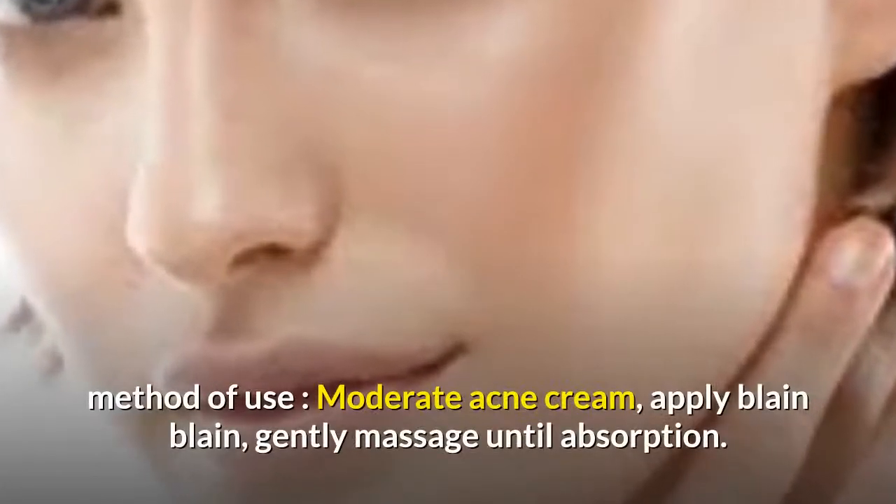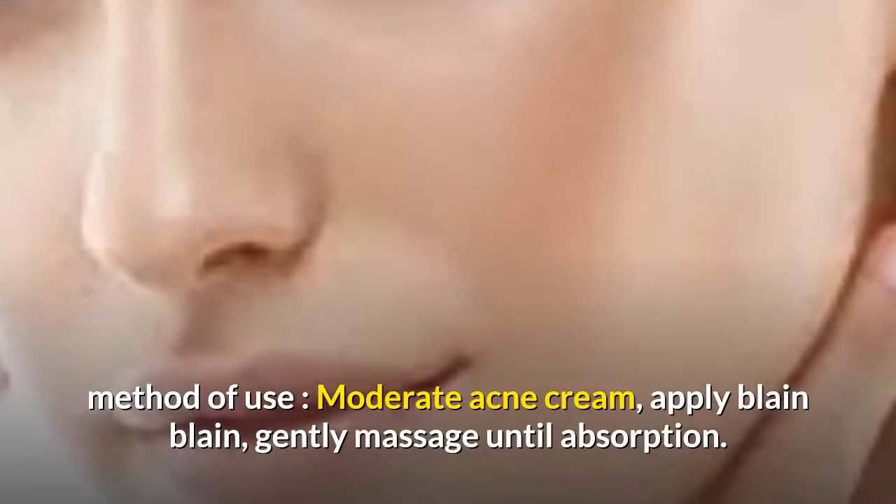Method of Use: Take a moderate amount of acne cream, apply to blemishes, and gently massage until absorbed.